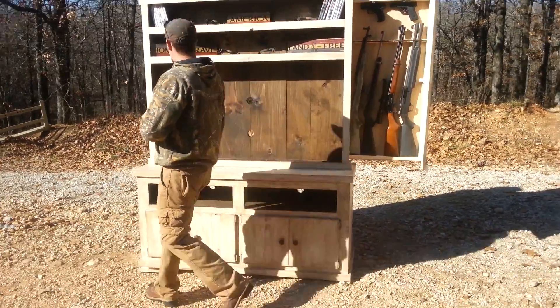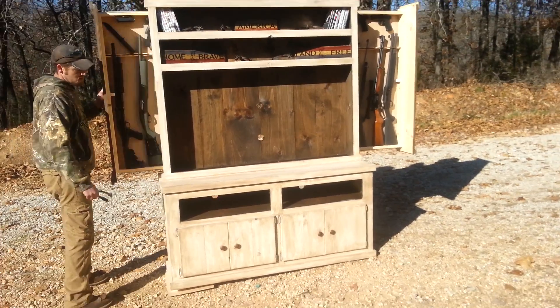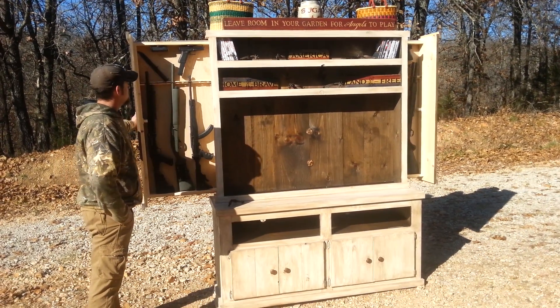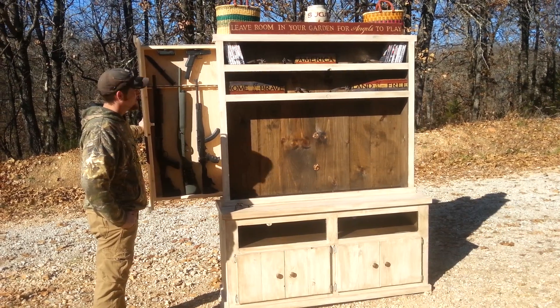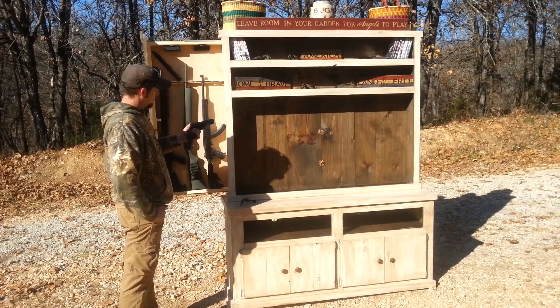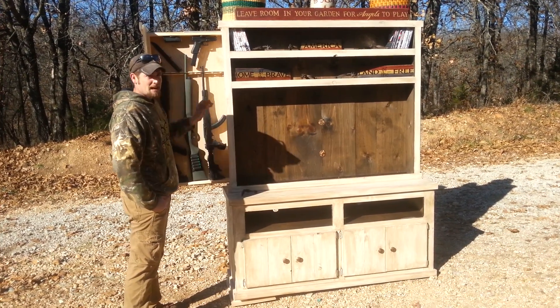Walk to the other side, do the same thing — disengage your magnetic lock, open it up. You have three rifles and two handguns at your disposal on this side. As you can see, our handguns have a magnetic attachment. These magnets are strong enough to hold a pistol with a 30 round high capacity magazine.